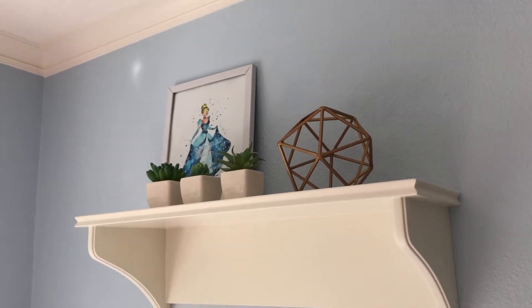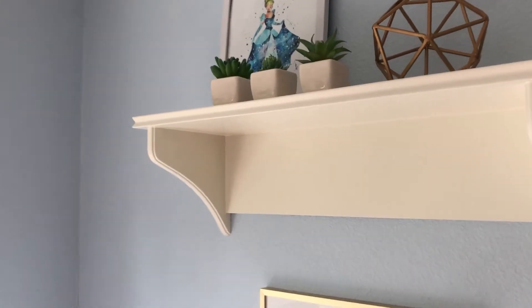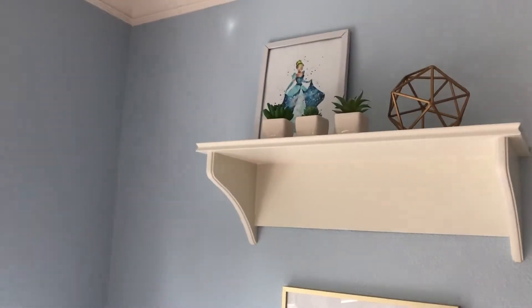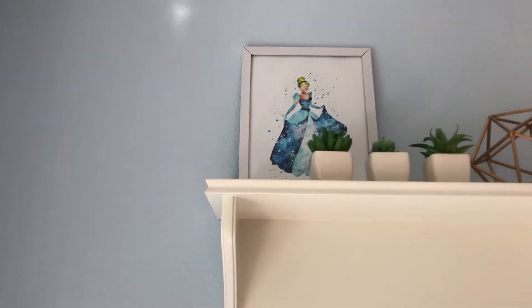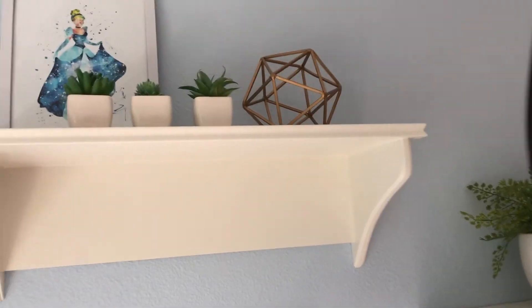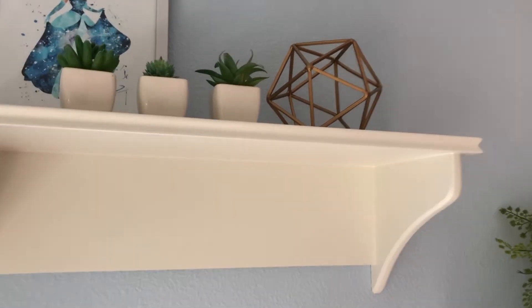This is the very top shelf — I can't reach all the way up there so I'm just holding the camera super tall. I don't know where these succulents are from. There's a little Cinderella picture that my sister got me because Cinderella is my favorite princess — I love the abstract drawing and I'm guessing she got it off Etsy. Then I have this super cute little geometric gold ball — I'm not sure what you'd call it but it was a Christmas present.